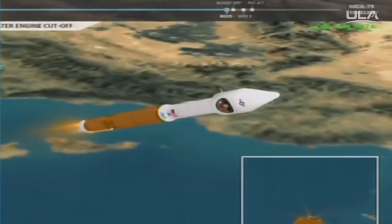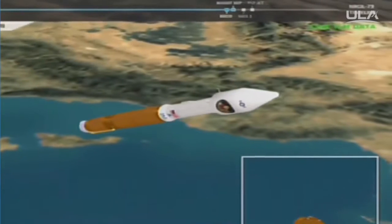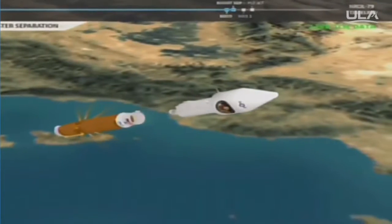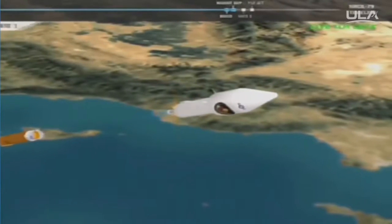And we have BECO — engine shutdown looks good. We have stage separation. We have locks and fuel pre-start on the RL-10. GN2 purge firing, RCS is underway. We have ignition.